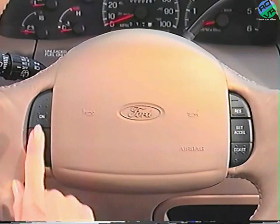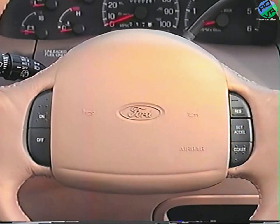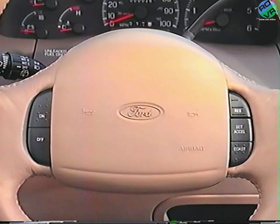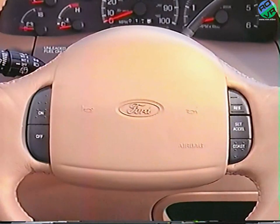If your vehicle has an electronic speed control system, you can set your speed whenever traveling more than 30 miles per hour. To activate, press the on button and accelerate to the desired speed, then press and release the set/accel button to set that speed. To increase speed, tap set/accel — each tap increases speed by one mile per hour. To decrease speed, tap the coast button and your vehicle will slow down in one mile per hour increments.